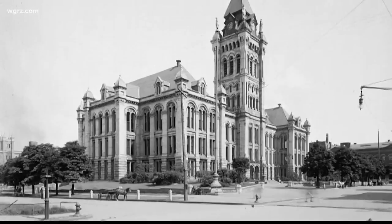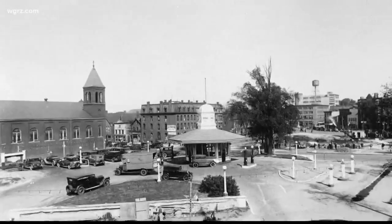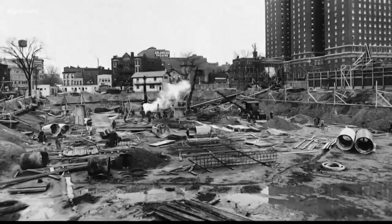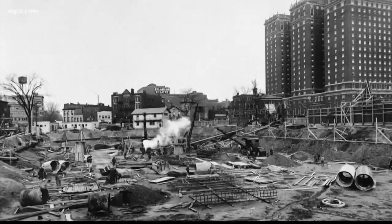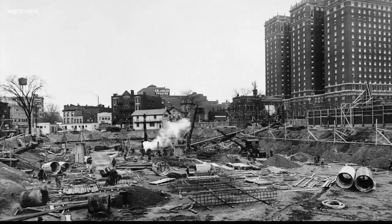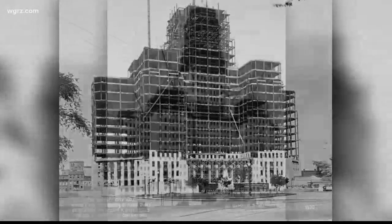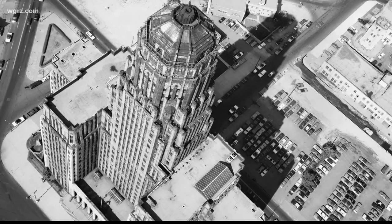Buffalo's population was exploding, and the Common Council decided it was time for a new building. The city bought the more than 70,000-square-foot site right at Niagara Square and broke ground in 1929, designed by Chief Architect George Deedle and built by the John W. Cowper Company. It was completed within two years and officially dedicated in the summer of 1932.